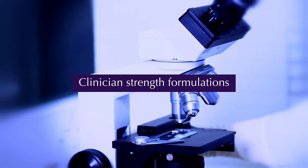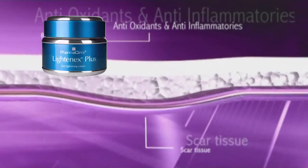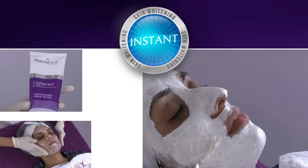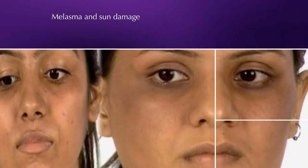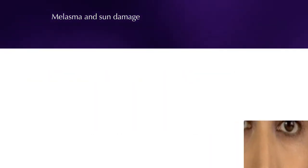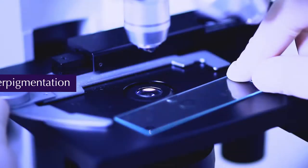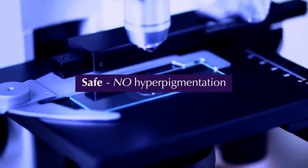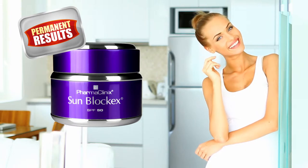This procedure uses clinician-strength formulations of exfoliants and skin bleaches to gently remove the top layers of the epidermis, allowing the maintenance creams to work more effectively. The Skin Lightening Procedure is very effective in all types of melasma and sun damage. Suitable for all skin types, Fitzpatrick 1-6, safe with no risk of hyperpigmentation, and permanent when used with Lightenex Plus Cream and Sunblock X SPF 50.